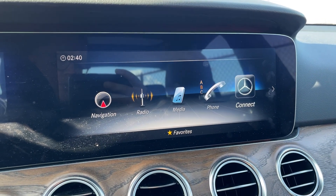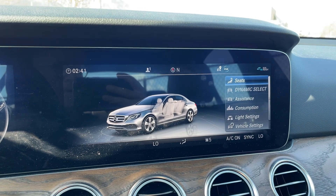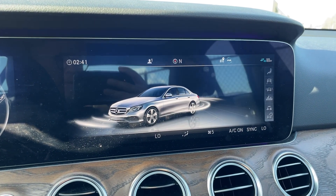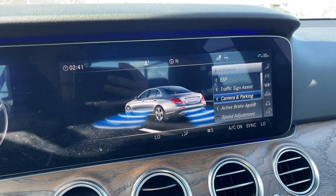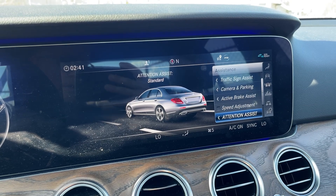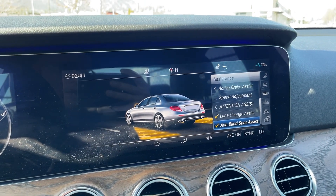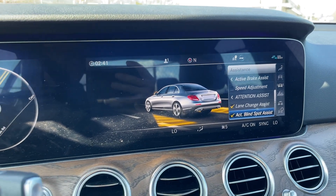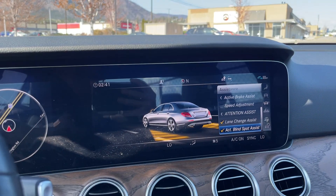Going into the Vehicle menu, we have the Driver Assist features: Traffic Sign Assist, Camera and Parking Assist, Active Brake Assist, Speed Adjustment, Tension Assist, Lane Change Assist, and the Active Blind Spot Monitor. We also have Adaptive Cruise Control — so lots of Driver Assist features.